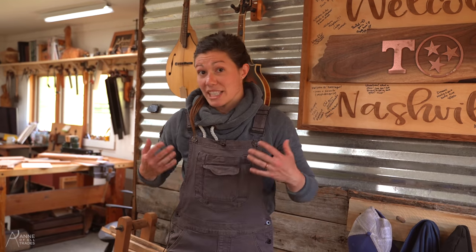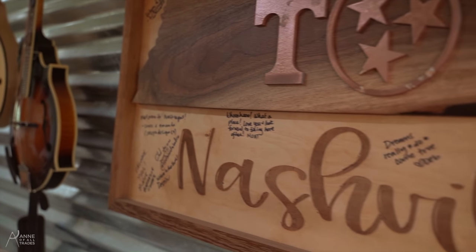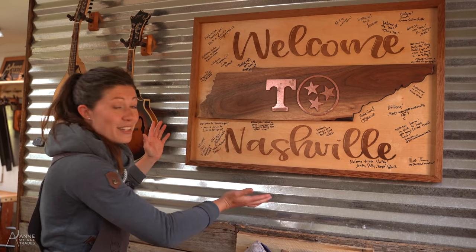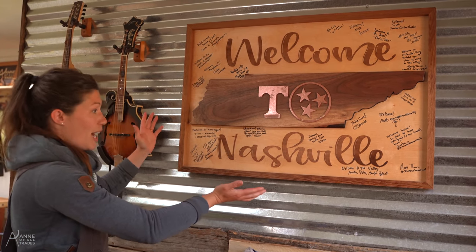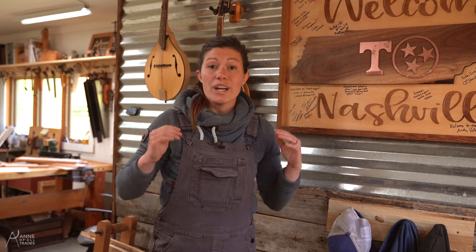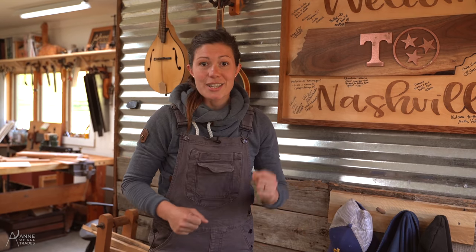One thing that I take really seriously with every space I'm going to be spending significant time in is aesthetics. So what better thing when I first walk in the door than to see this sign that my friend Mark Thomas of Stumped Woodworks made for me the day that we moved into our house here in Nashville. That day 29 strangers showed up and helped us unload the moving truck — what had taken me six days to fully load was unloaded completely in less than an hour.